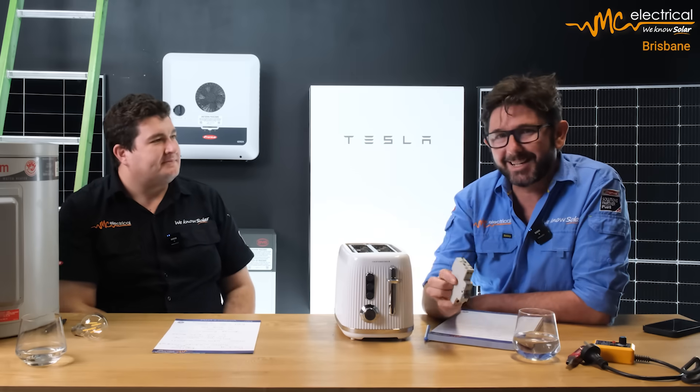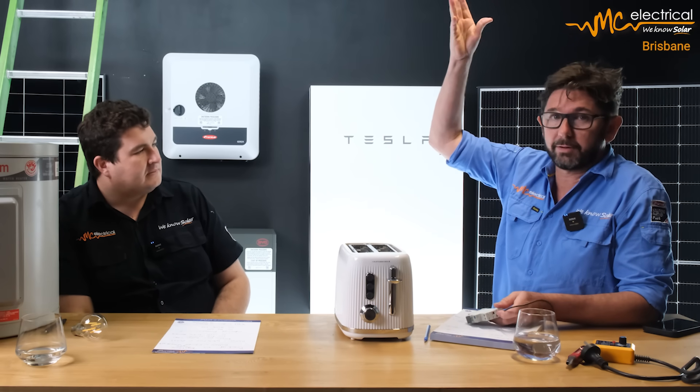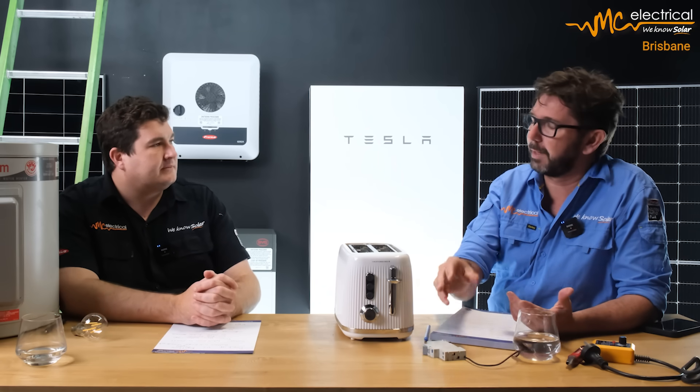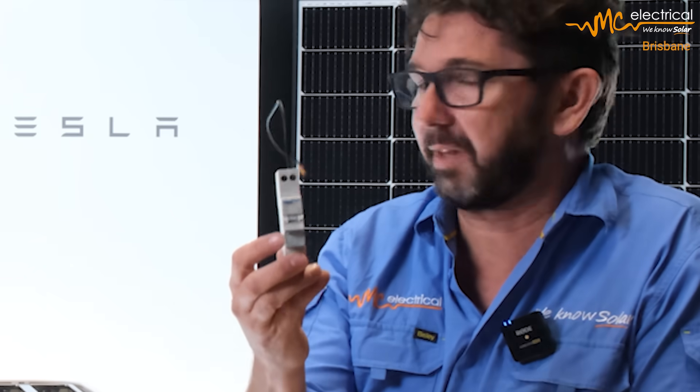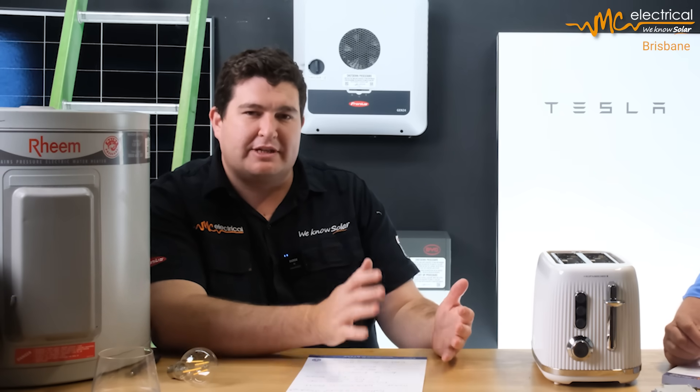The problem with replacing all RCBOs is cost. These cost around $50 each, and if you've got 10 to 20 circuits in your house, that's $500 to $1,000 in parts alone. Plus, once we change them out, we're required to go and test all of your circuits — pulling your bed out, checking the power point, going up to your ceiling fans and making sure they're earthed. If they're not earthed, we have to bring them up to standard. There's a whole lot more work and expense. Whereas if you just selectively back up three or four circuits, we only need to swap out those breakers, which costs far less.